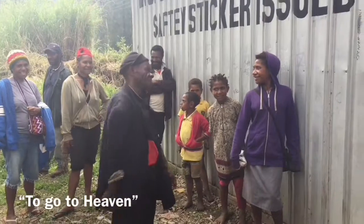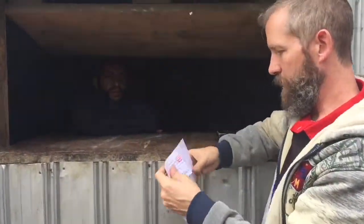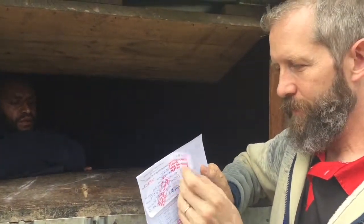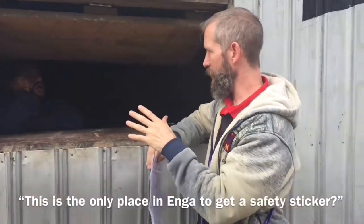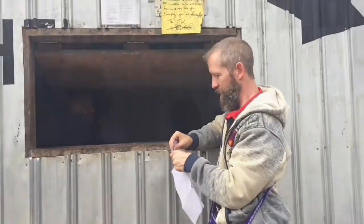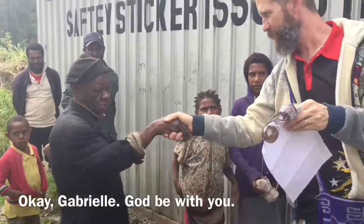Here it is, official. We're official now. Good. Lasts for six more months. Safety sticker — I'm desperate at the festival, I've got another. Thank you. Okay, Gabriel. Okay, thank you.